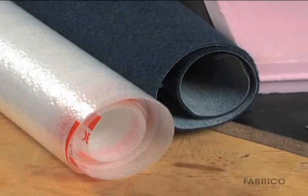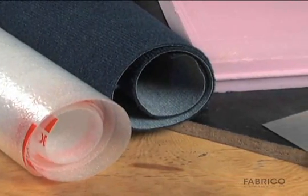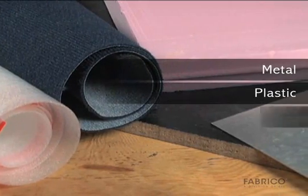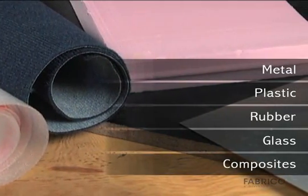Engineered liquid adhesives and thin bonding products can be used to join a variety of substrates, including metal, plastic, rubber, glass, wood, and composite materials.